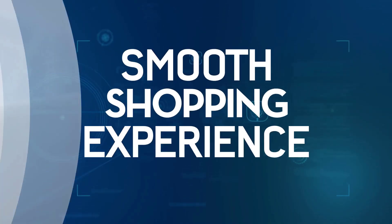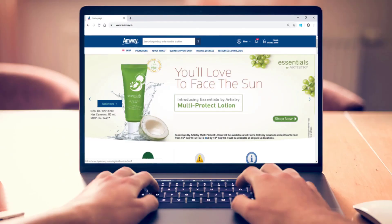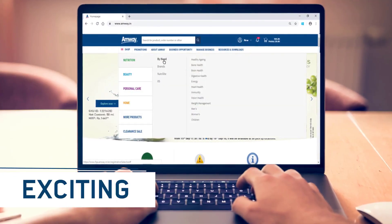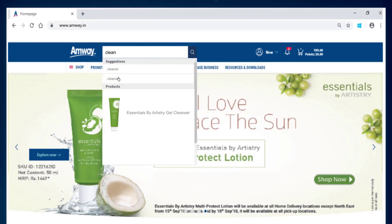A smooth shopping experience gives Amway direct sellers more time to focus on growing their business. Shopping is now easier and exciting. The smart search option is highly enhanced and based on keywords. This saves your time while looking up for your favorite product.